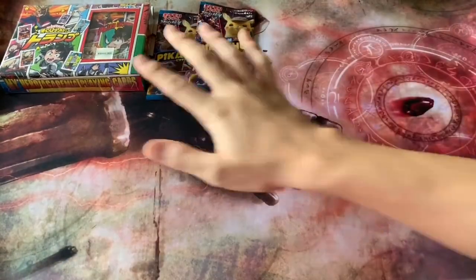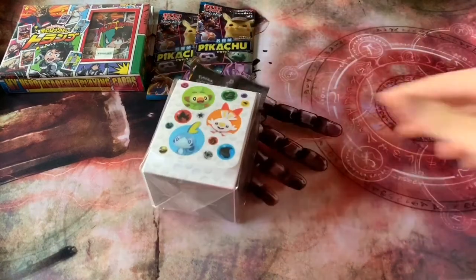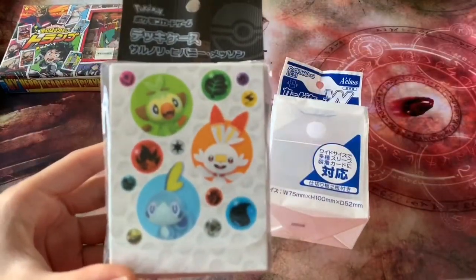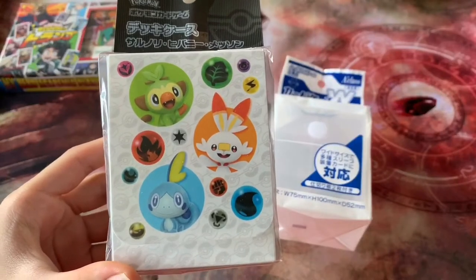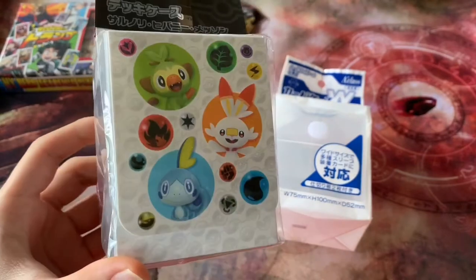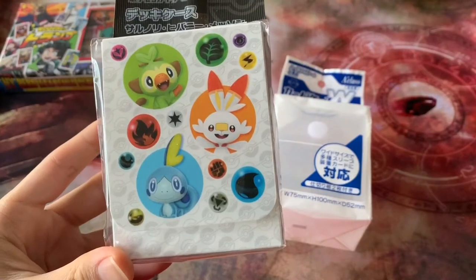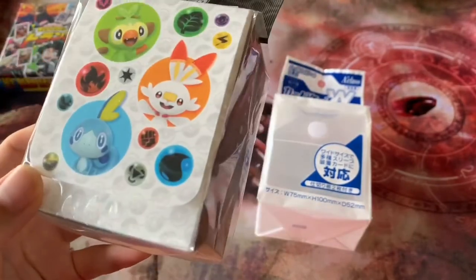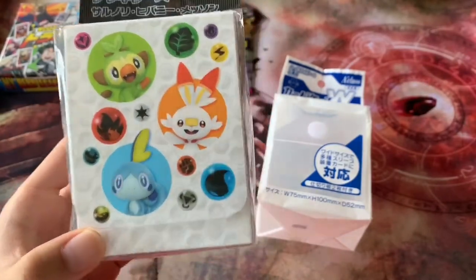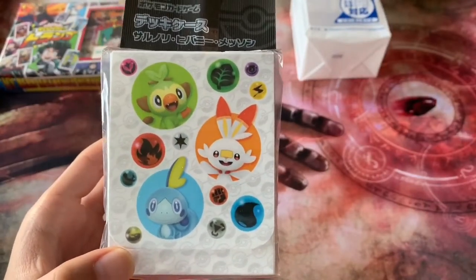Before we get into that, let's have a look at some of the other TCG-related stuff I got. I actually got myself two deck boxes in Japan. This is a Pokémon-themed deck box featuring the three starters for Pokémon Sword and Shield — there's Grookey, Sobble, and Corviknight. I thought it looked cool and I was lacking deck boxes for my decks, so I might as well pick up a few.